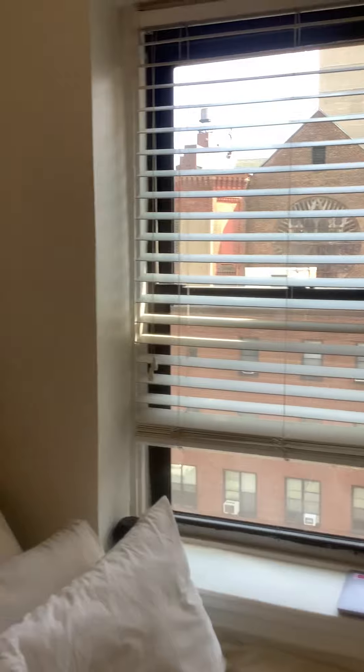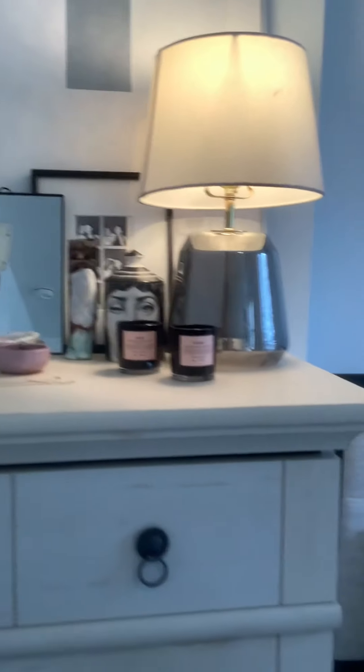This is one of the two bedrooms. They're very nice sized bedrooms — you can see they fit a bed and a bit of furniture. They even have a chair here. Lots of natural light in this bedroom.